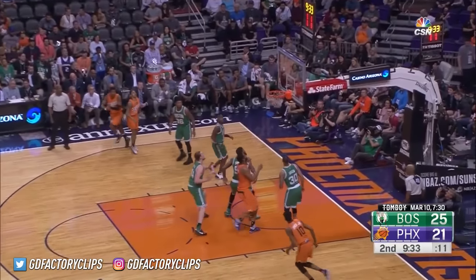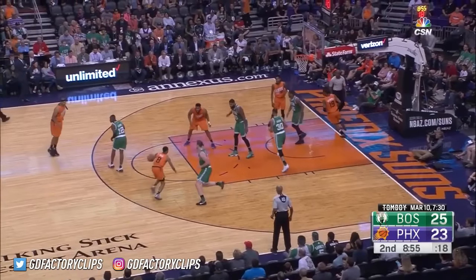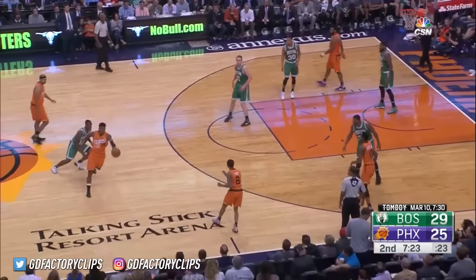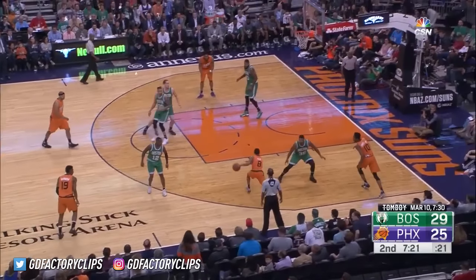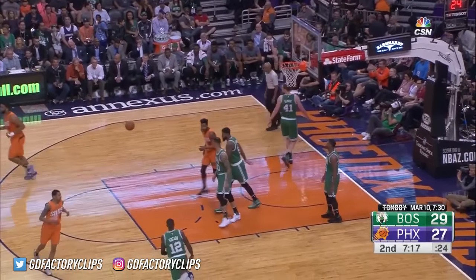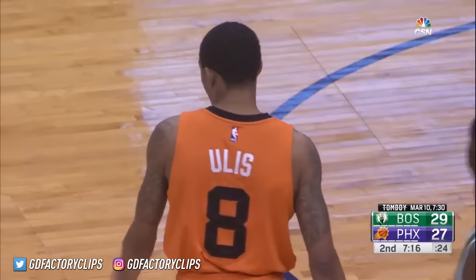Ulis turns the corner, knocks down a jump shot. Ulis in the paint — Williams hanging around, gets two. We are tied at 25. It'll float it for two. 29-27, two-point game.